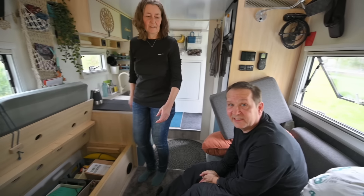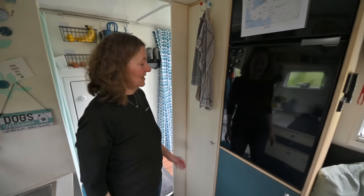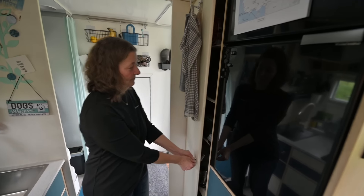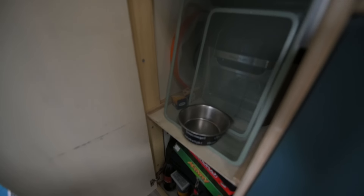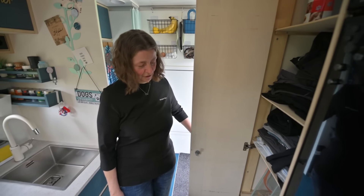Auf der anderen Seite ist übrigens das Gleiche. Auf der anderen Seite unser Schrankblock – das ist der Multifunktionsschrank: Hund, Tom, Koko, Backofen und natürlich ganz wichtig Getränke und Spiele.